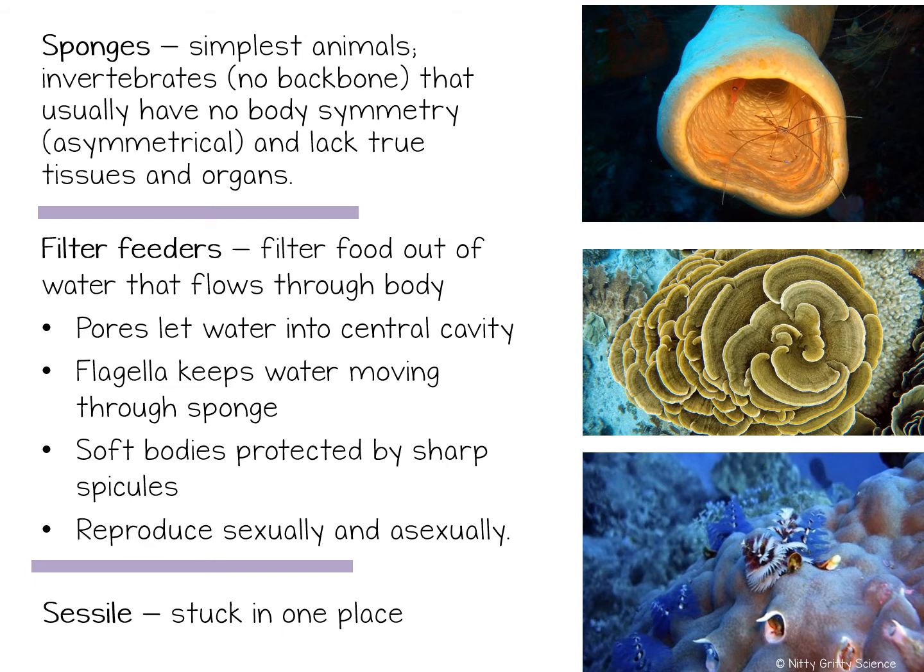They are also protected by thin tiny spikes called spicules that form a rigid frame. Sponges can reproduce sexually or asexually, depending on the species.